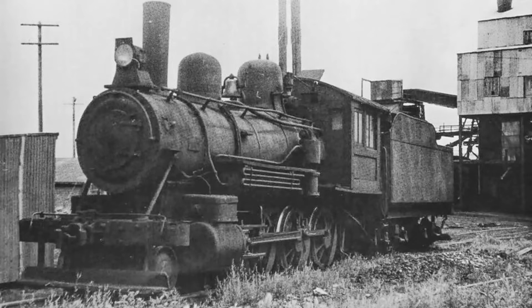Unfortunately, not very much is known about No. 1's revenue career, but it is safe to assume that it was a mostly uneventful one. No. 1 hauled its last revenue freight train at Blairmore, Alberta in 1964.